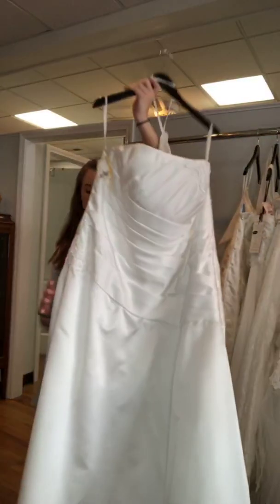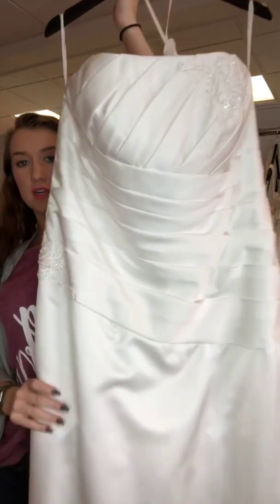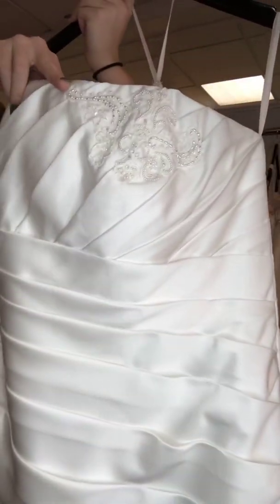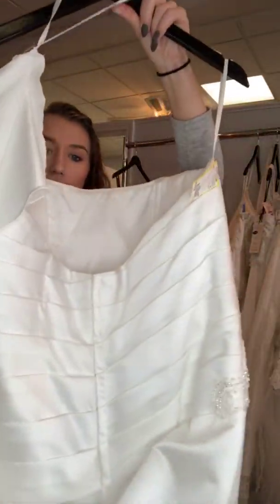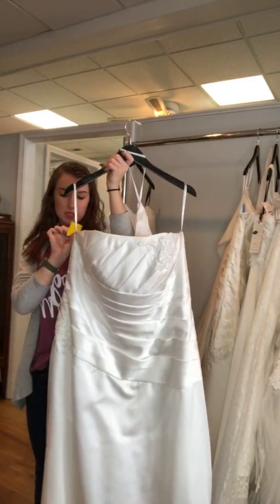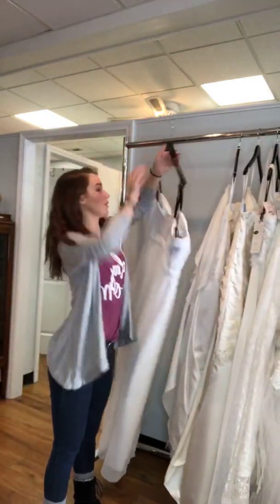This next one is a white satin — well, it's a lighter ivory, not quite so cream colored. It does have an applique on the side and one on the chest. It is a straight neckline, the back has a train, and it is a nice basic zipper back. This one is a David's Bridal, size 20W, and you get 25% off of $299.